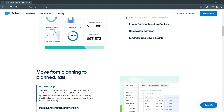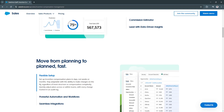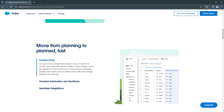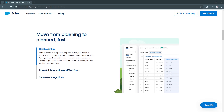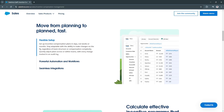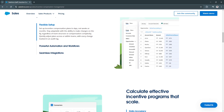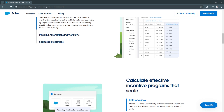Another key feature is customizable SPIF programs. Businesses can create tailored SPIF programs based on different performance criteria such as deal size, product type, or sales cycle length. Salesforce allows organizations to adjust commission structures on the fly to match changing business needs, enabling flexibility and adaptability in incentive planning.